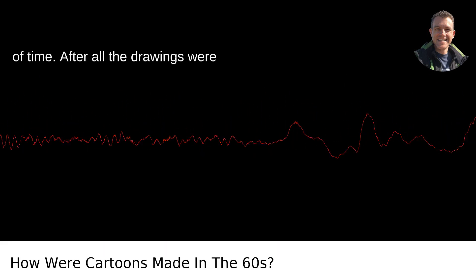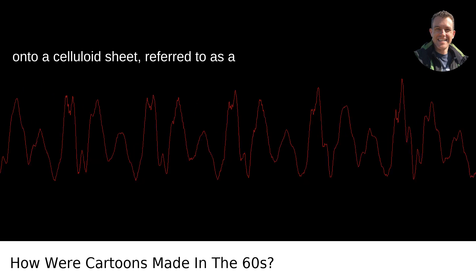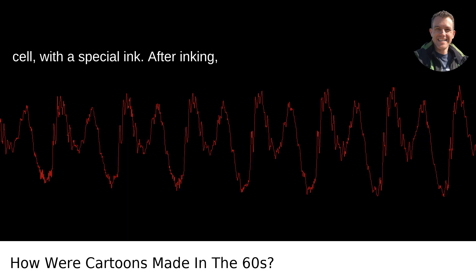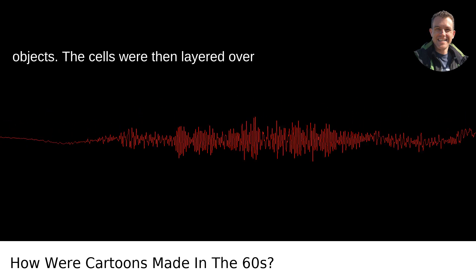After all the drawings were completed, they were handed off to the inking and painting department. Here, artists would take each frame and trace it onto a celluloid sheet, referred to as a cell, with a special ink. After inking, the reverse side of the cells was painted to give color to the characters or objects.